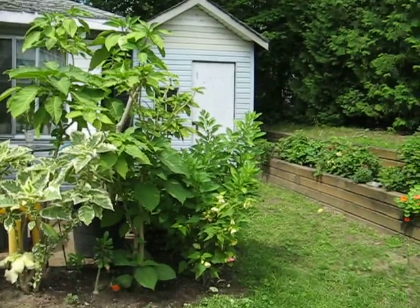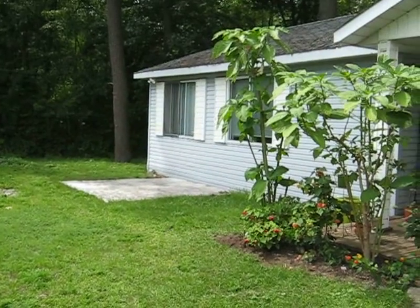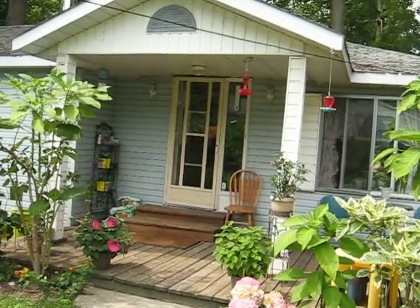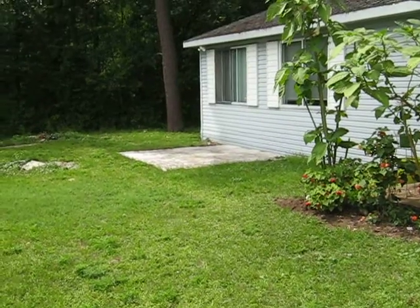So I hope this shows you and gives you an idea of my place. It's just a little house — a little bungalow, one level, three bedrooms, a big porch, and lots of room and lots of love for a dog.